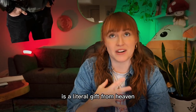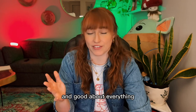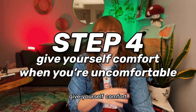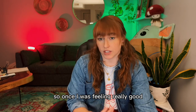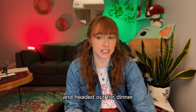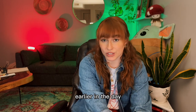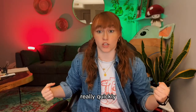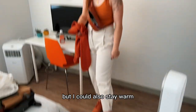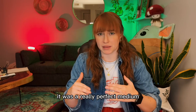Thankfully, my partner is a literal gift from heaven and was super understanding about everything I needed. Step four: give yourself comfort when you are uncomfortable. Once I was feeling really good, we got changed and headed out for dinner. Since I had run into the overheating problem and anxiety earlier in the day, I made sure to wear an outfit that I could cool down quickly by taking some things off, but could also stay warm by throwing things on. It was a really perfect medium for me.